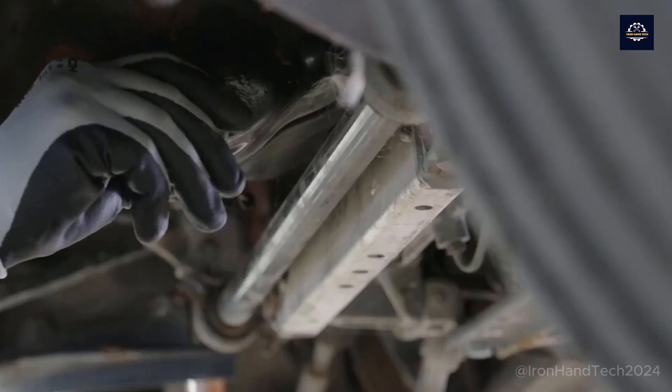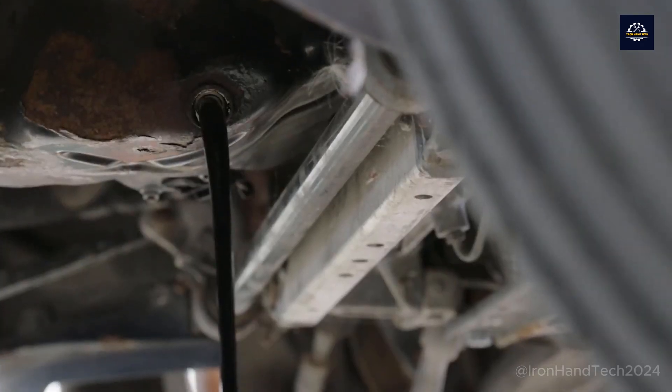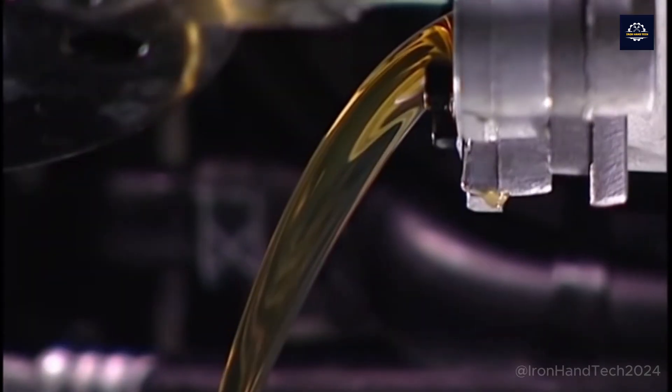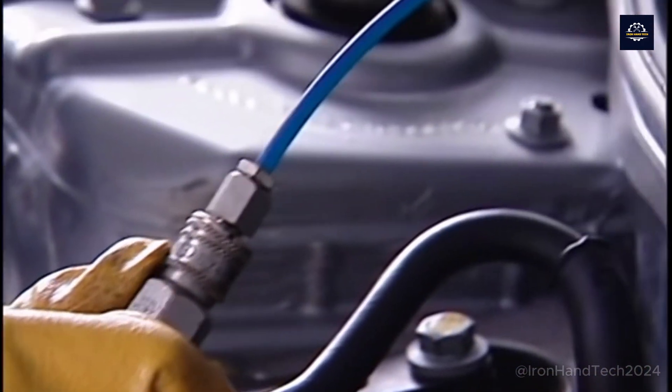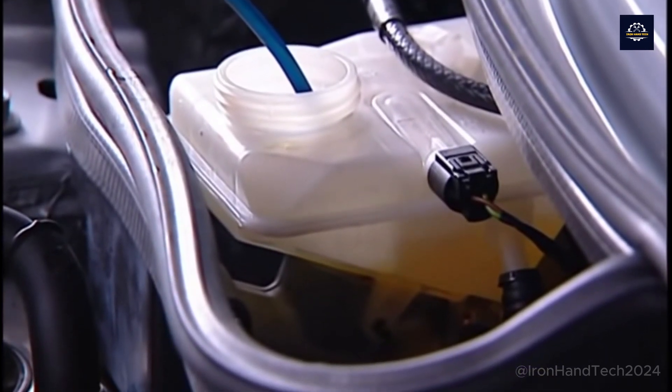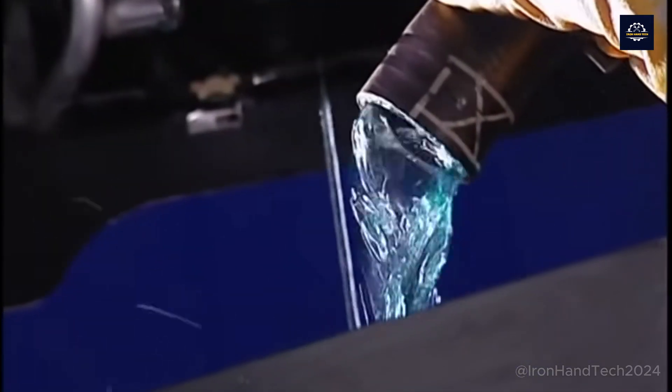Next, all fluids such as oil, fuel, and coolant are drained and safely disposed of. It is estimated that an average car contains about 40–50 liters of fluids, which if not disposed of properly, can cause serious pollution.